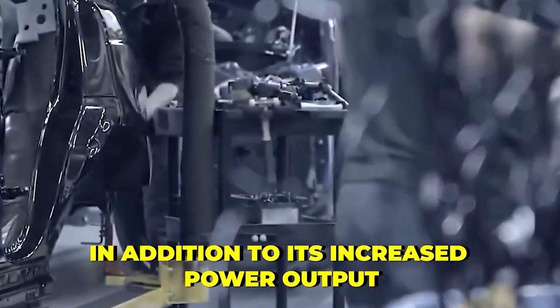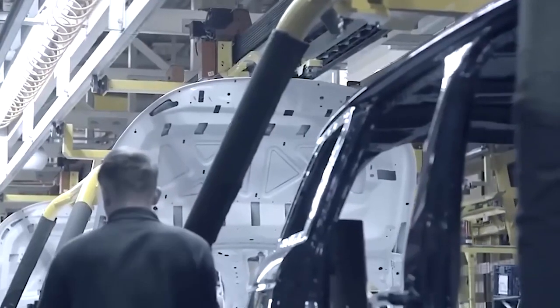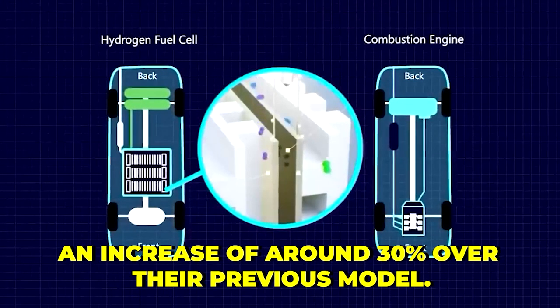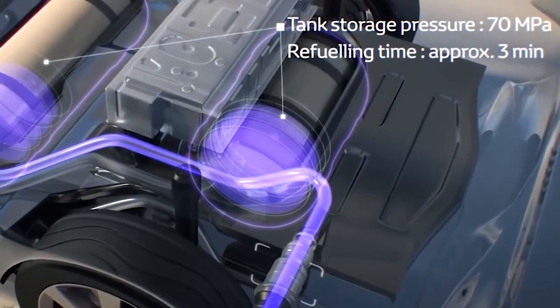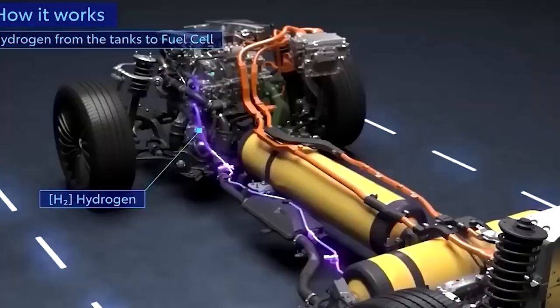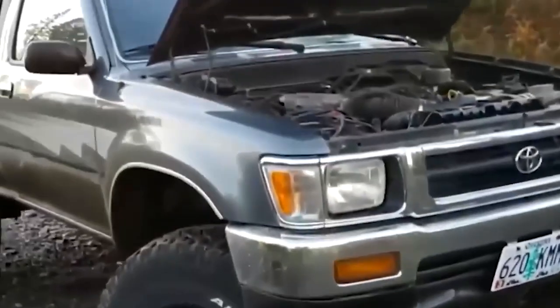This significant power output makes the Aqua more comparable to gasoline-powered engines in performance. In addition to its increased power output, the Aqua's fuel efficiency has also been improved. Toyota claims that the Aqua can travel up to 850 kilometers, or 528 miles, on a single tank of hydrogen — an increase of around 30% over their previous model. Furthermore, the Aqua's fuel cell stack is designed to operate in a wider range of temperatures, making it more versatile and reliable. The Aqua can operate in temperatures as low as minus 30 degrees Celsius, or about minus 22 degrees Fahrenheit.